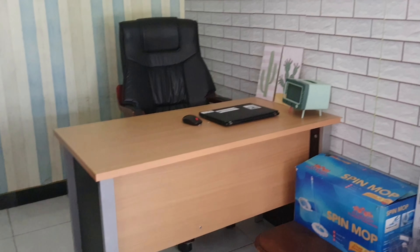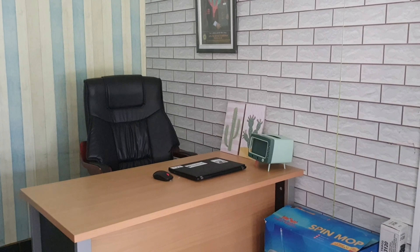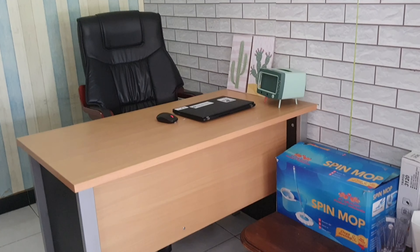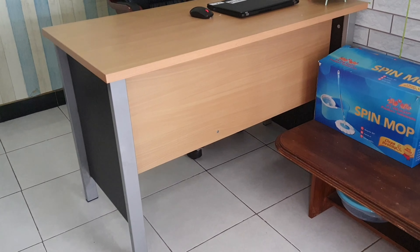Nah ini asalnya kamar depan yang dekat dengan garasi, cuma aku jadiin toko online shop kecil-kecilan.